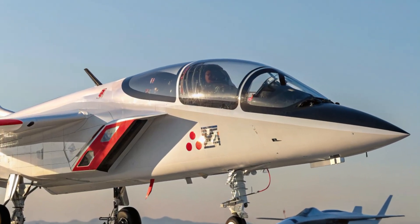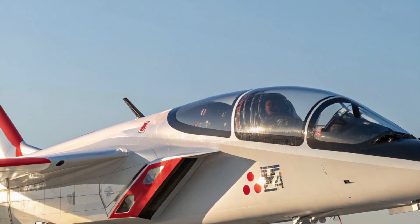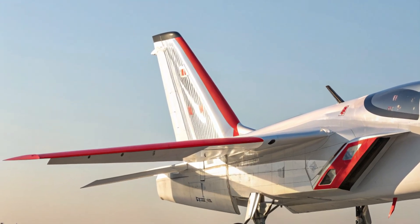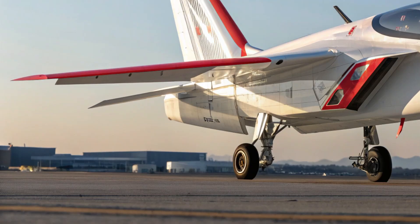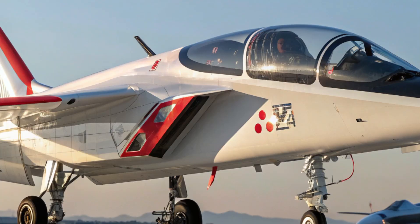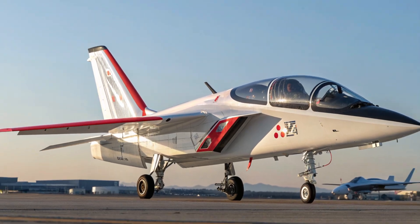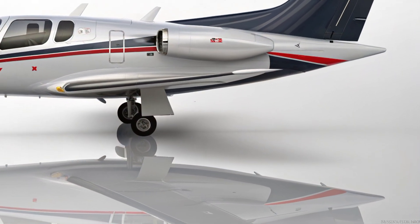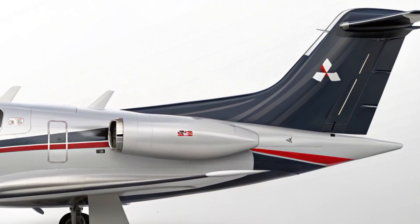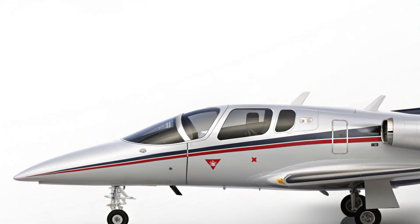Welcome back to the channel. Today we're taking a closer look at one of the most talked-about developments in aviation: the 2025 Mitsubishi X2. This cutting-edge aircraft marks a bold step for Japan in the field of next-generation fighter jets, blending advanced technology, stealth capabilities, and performance that can rival some of the top fighters in the world. The X2 isn't just a concept anymore — it's real, refined, and ready to make an impact.